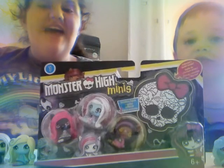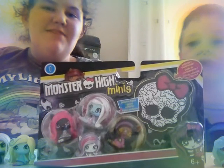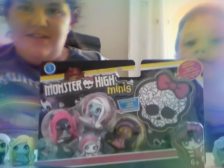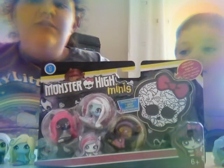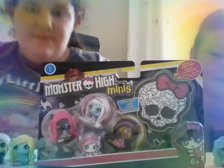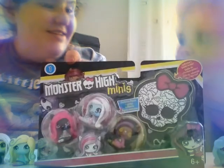Hey guys, it's Bethany and Christian, and today we are going to be opening some Monster High minis that we got from Smith's for $6.99. Before we start, we would like to say please subscribe to our channel, and thank you for clicking on this video. Should we start opening? Yes!